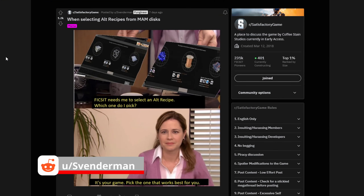Next up is our first meme of the series by user Svenderman. A very common post on the subreddit is 'which one should I choose of the alternate recipes?' I find them to be a little bit not worth discussion because eventually you'll be able to unlock all of them, so it's not a very useful discussion — but I do like this meme. It's your game, pick the one that works best for you.